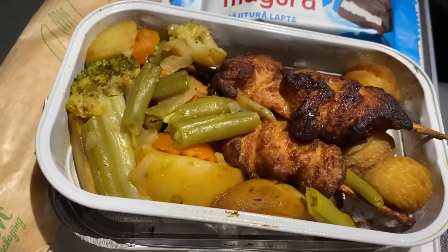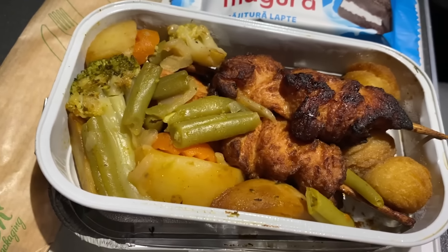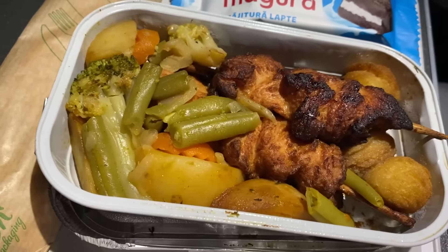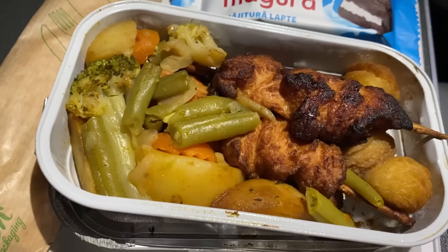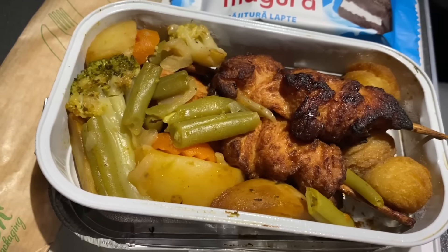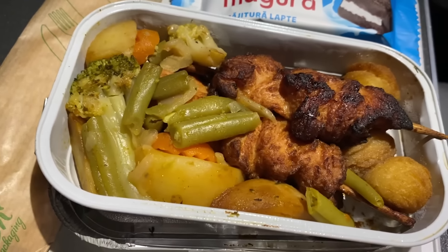With about an hour and 45 minutes left in the flight, the crew offered everyone lunch. We had a choice between chicken and fish, and I decided to go with the chicken. This was served with a bread roll and the same sort of candy bar we had before. They had a vegan option for my wife. My wife liked her food, but I especially enjoyed the chicken option.